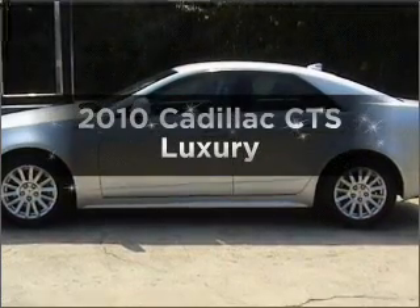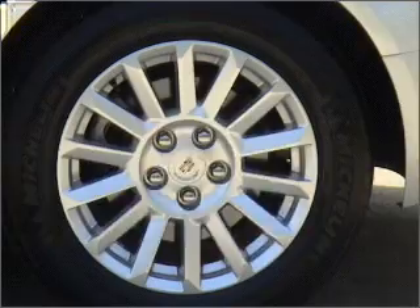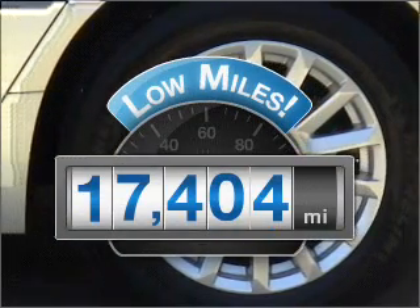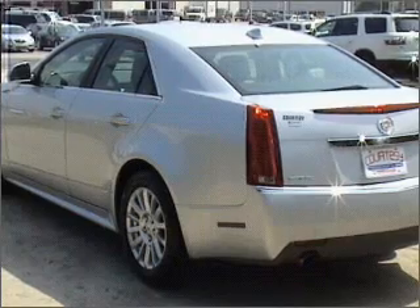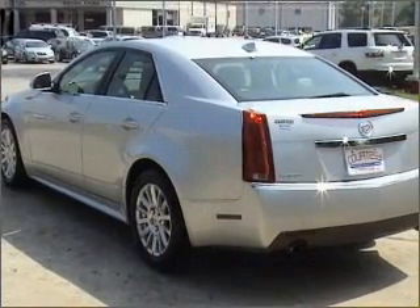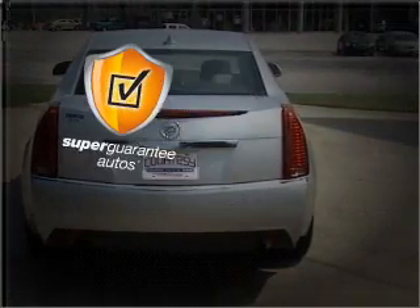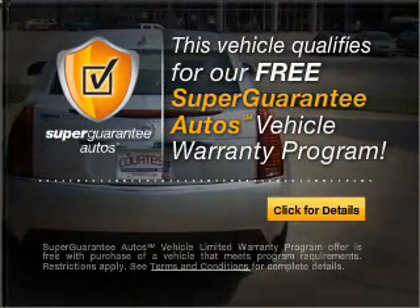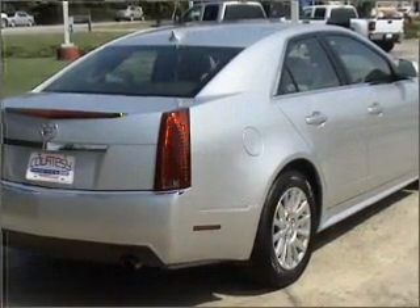Check out this 2010 Cadillac CTS. This is the set of wheels you've been looking for. A low odometer reading makes this vehicle a great value at this price. With a solid 6-cylinder engine that responds smoothly to its 6-speed automatic transmission, this vehicle qualifies for our free Super Guarantee Autos Vehicle Warranty Program. Buy a vehicle and get a free warranty from us. Only at EveryCarListed.com.